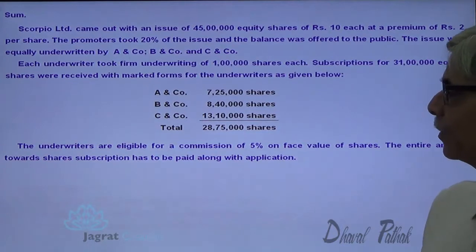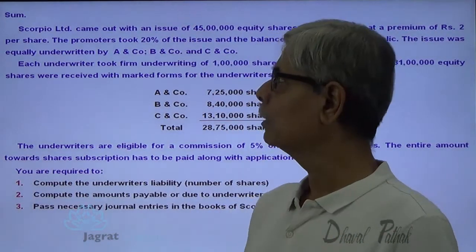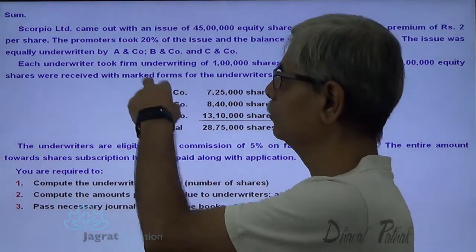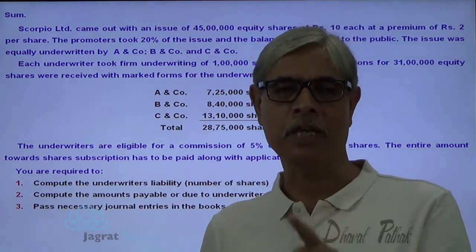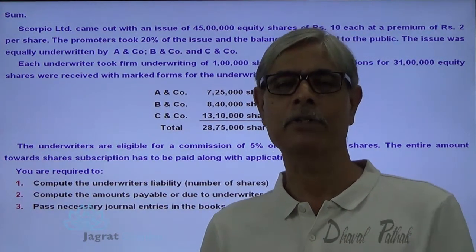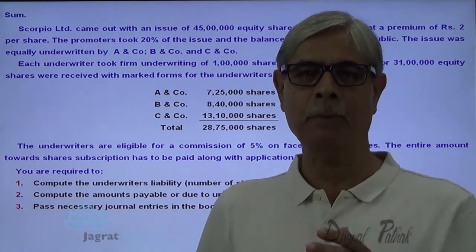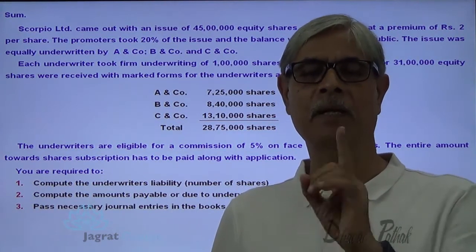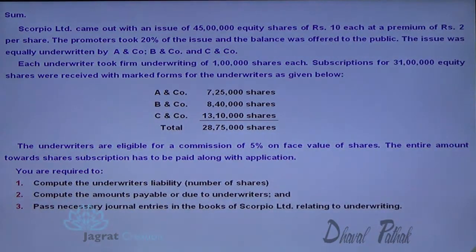This is the sum which I wish to solve. Scorpio Limited came out with an issue of 45 lakh equity shares of Rs. 10 at a premium of Rs. 2 per share. Promoters took 20% of the shares. Remember, shares taken by the promoters — no underwriting commission could be paid for such shares. Only those shares which are issued to the public attract underwriting commission as per the underwriting agreement. The promoters took 20% of the issue and the balance was offered to the public.